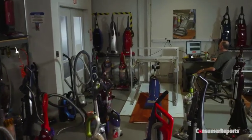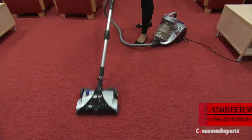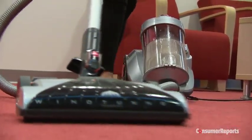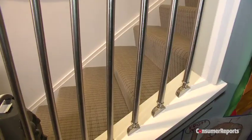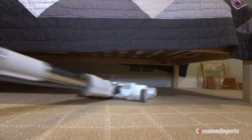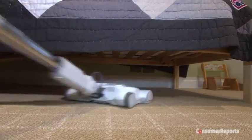Our tests show that some take more effort to push and pull than others. Canister vacuums can weigh a lot too, but you're mostly moving just the hose and power head, not the whole machine. Canisters also have the edge when it comes to maneuvering on stairs, and the long hose is great for those hard-to-reach areas.